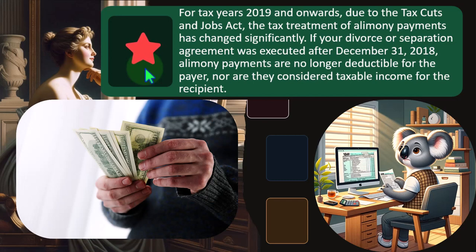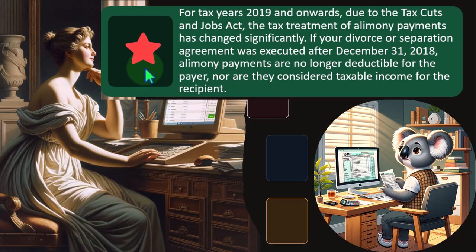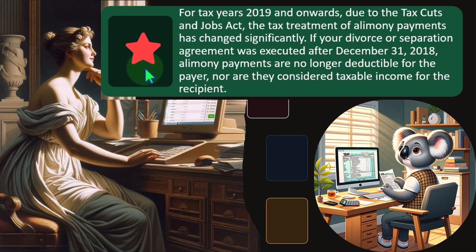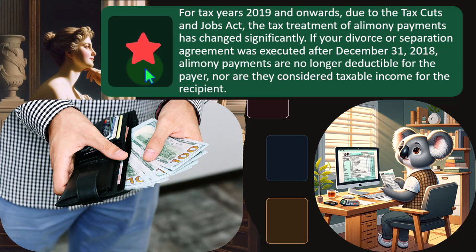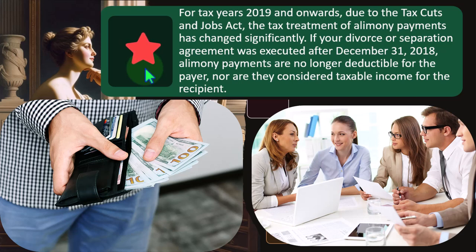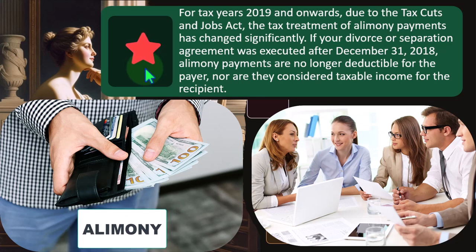Payments are classically broken out between alimony payments and child support payments, which for taxes was a huge deal. Child support payments were considered not taxable — not deducted for the one paying, and not taxable to the one receiving. Whereas alimony payments were deductible for the spouse paying and includable as income for the one receiving. Under the old structure, you could argue it was favorable to the payer because they got to deduct the alimony, while the recipient had to include it in income, which could increase their taxes.